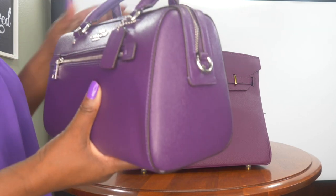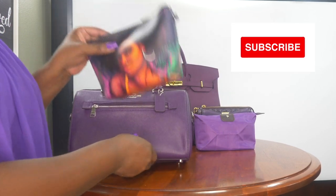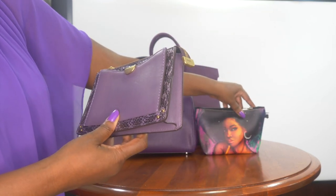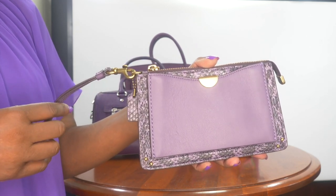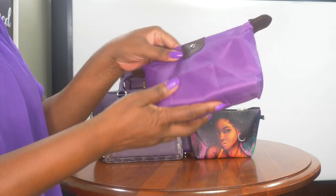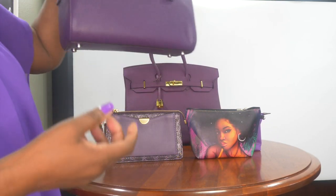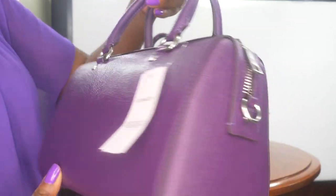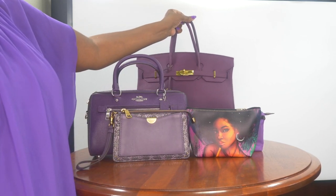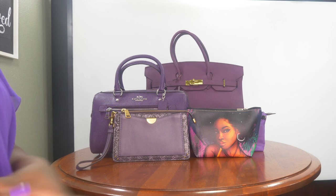So to close out the video — thank you to all my subscribers, I really appreciate you. For those of you just joining, I hope you'll consider subscribing if you like these types of videos. Just a quick overview of all the different colors of purple today: the Coach Dreamer Wristlet in Dusty Lavender, the Amazon pouch in multiple colors, another Amazon pouch in purple, the Coach Rowan Satchel in Dark Amethyst, and the Corday New York bag also in purple. Thank you all for watching, hope you have a great weekend, and we will talk soon.